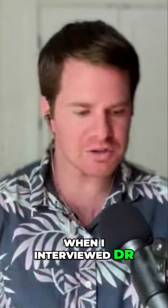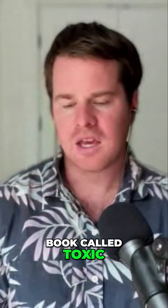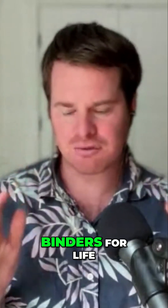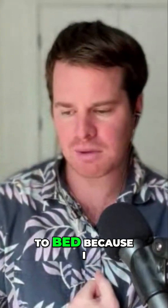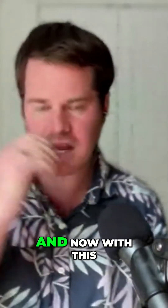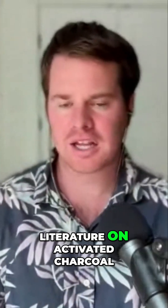This is why when I interviewed Dr. Nathan years ago — he wrote the great book called Toxic — he said binders for life. And so now I'm basically preaching the same message: binders for life. I take them every night before I go to bed because I like the blend of clay and charcoal that we have, and we've used it in thousands of people.